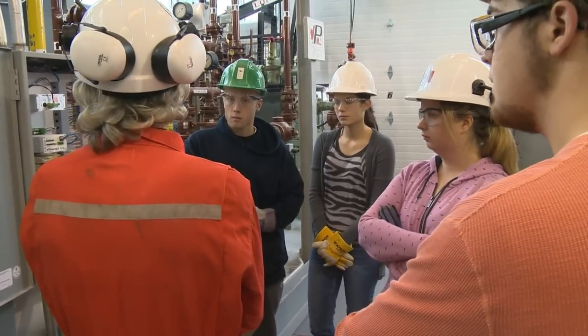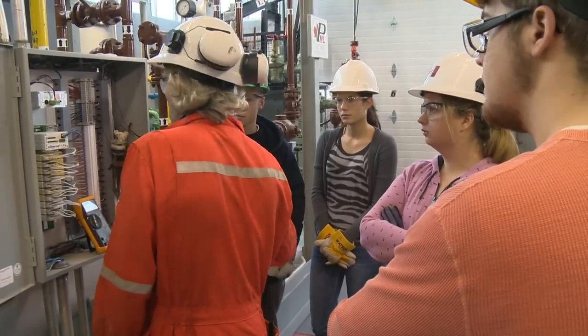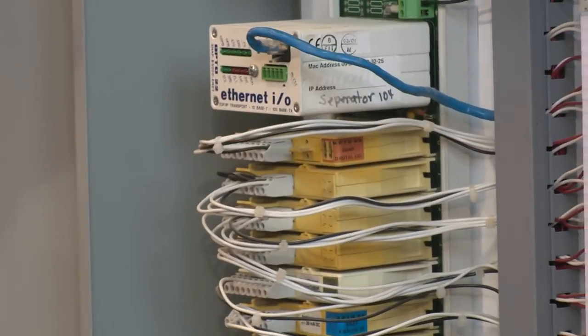What we do here is everything they do offshore and onshore on all land and offshore-based rigs. All they do is separate their product — they separate it into four items: gas, water, oil, and sediment.